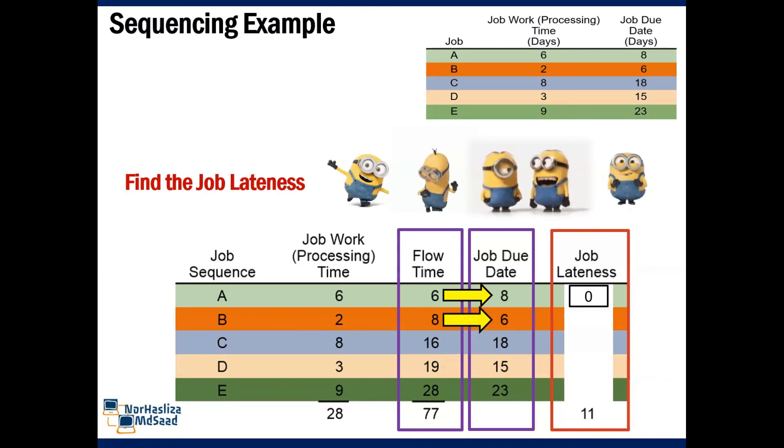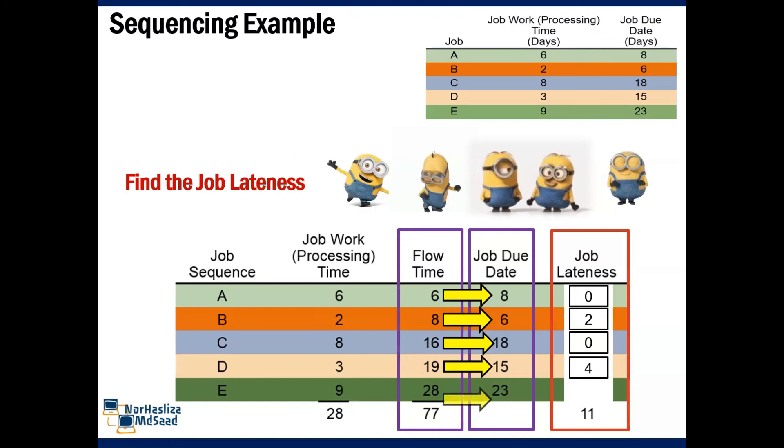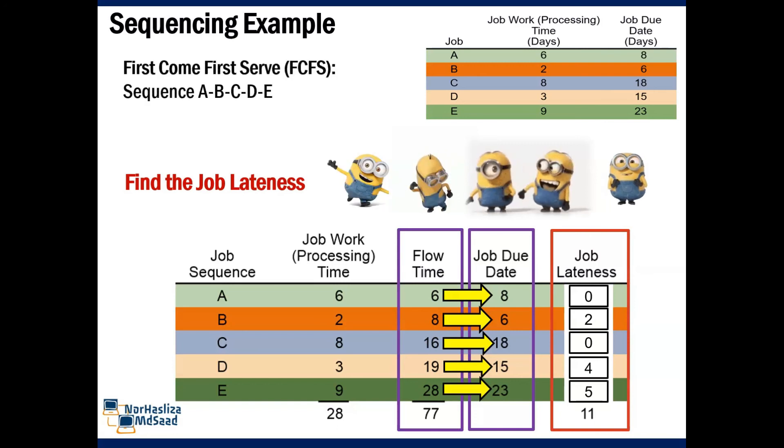For job B, flow time is 8 and job due date is 6 — it is 2 days late. For C, flow time is 16 and job due date is 18 — still within the range, so there is no job lateness. For D, flow time is 19 and job due date is 15 — it takes more than 4 days over. For E, flow time is 28 and job due date is 23 — so it is 5 days late. The total job lateness is 11.